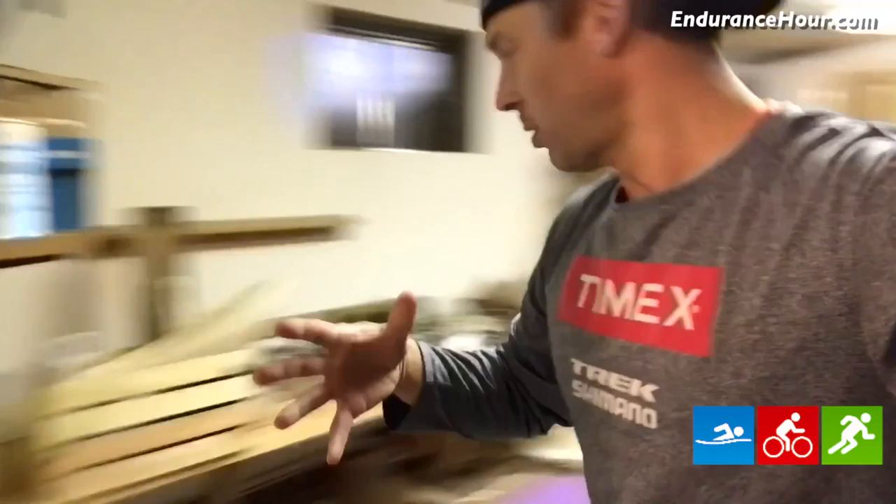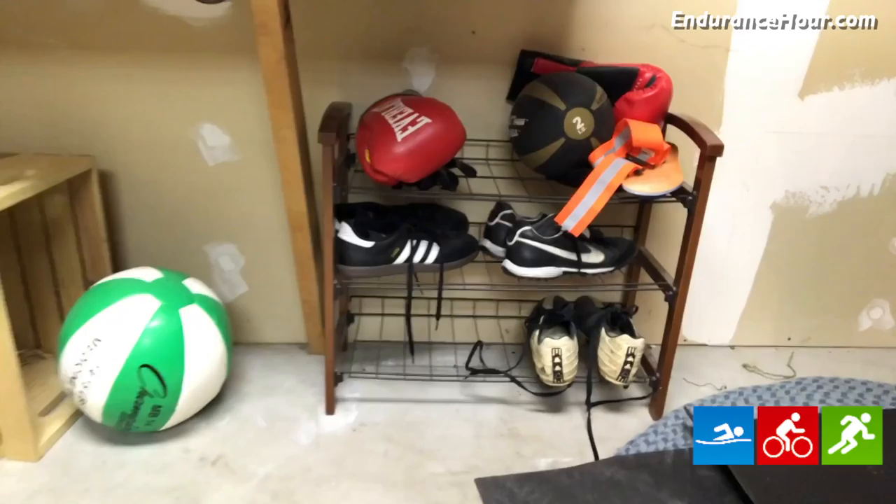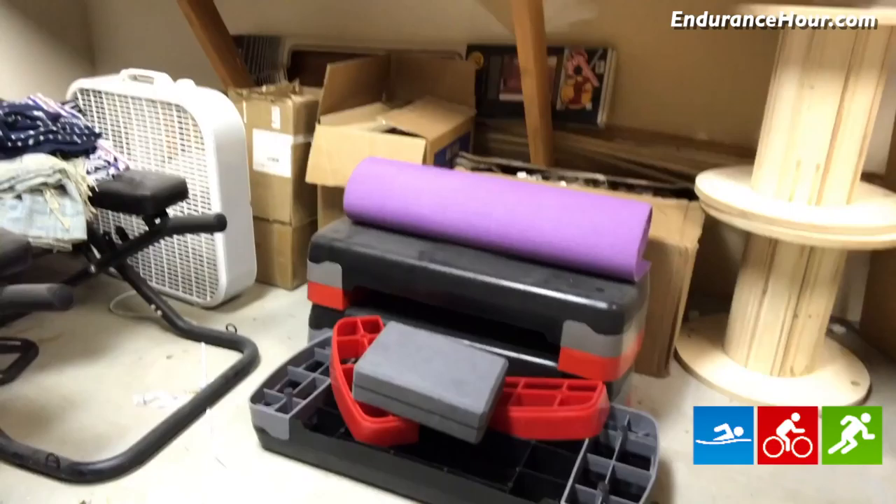I got a yoga bar for Christmas, and there's also another stretching bar that I got. Medicine ball. Boxing gloves. Some steps — probably for plyometrics or some sort of aerobic workout. Another yoga mat.